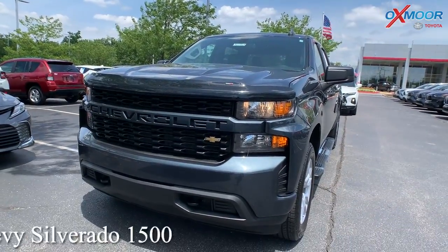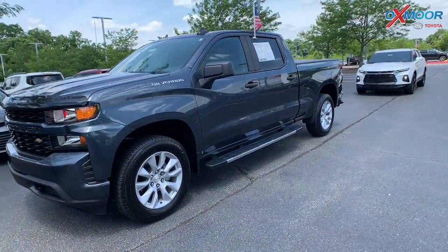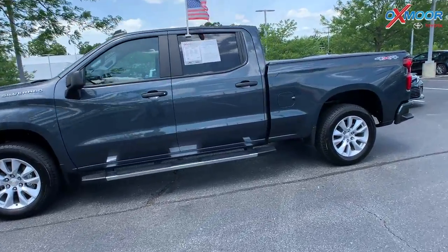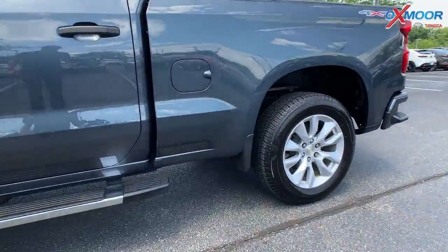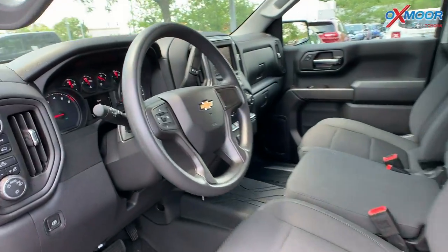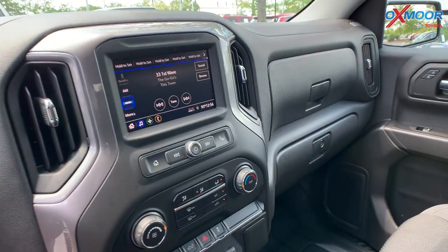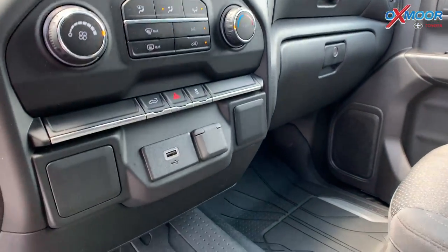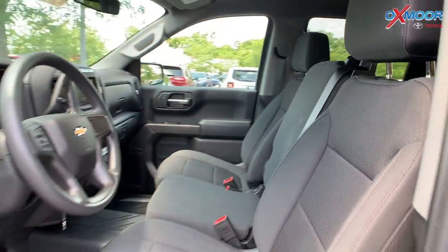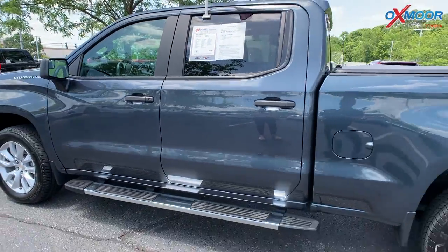For our second vehicle, this is a 2020 Chevy Silverado 1500 — this one's custom. That exterior color is in Shadow Gray Metallic. This vehicle has a 4.3-liter V6 engine. You're going to have a backup camera, it is all-wheel drive, there's Android Auto, Apple CarPlay, and keyless entry. That interior is in jet black. Mileage on this is 6,474 and the price is $42,000.